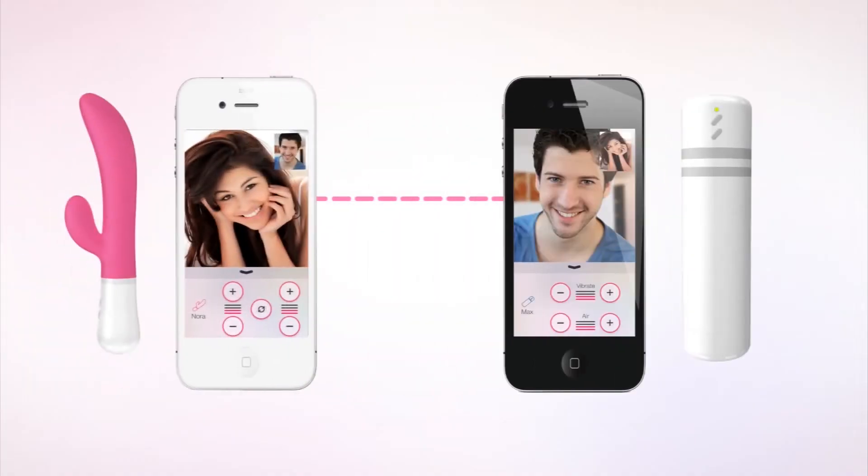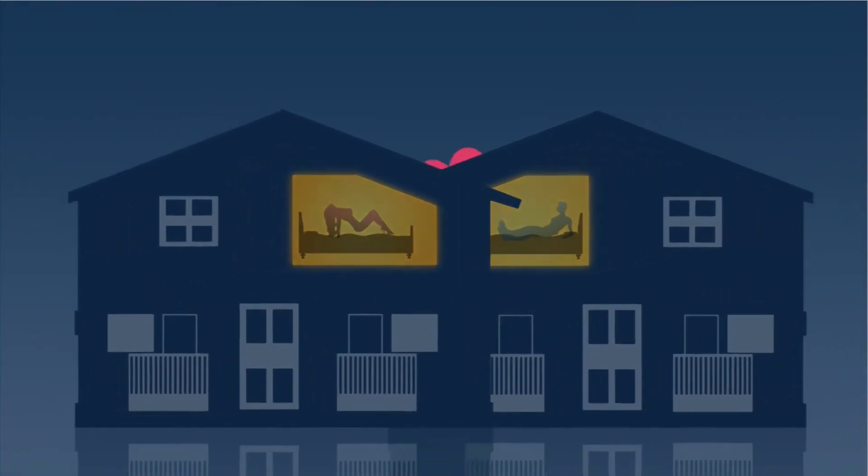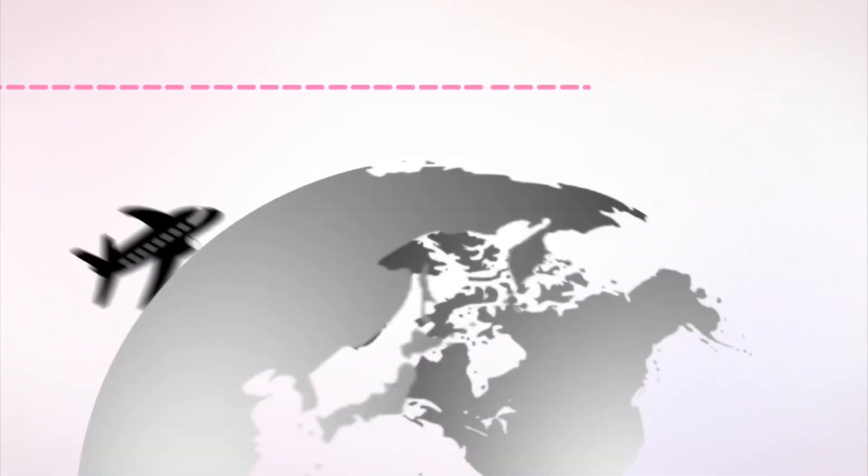Once you're connected, you can video chat using their app to control your partner's toy so that you can still have some naughty fun together. This is achievable even if you're located across the country or world.